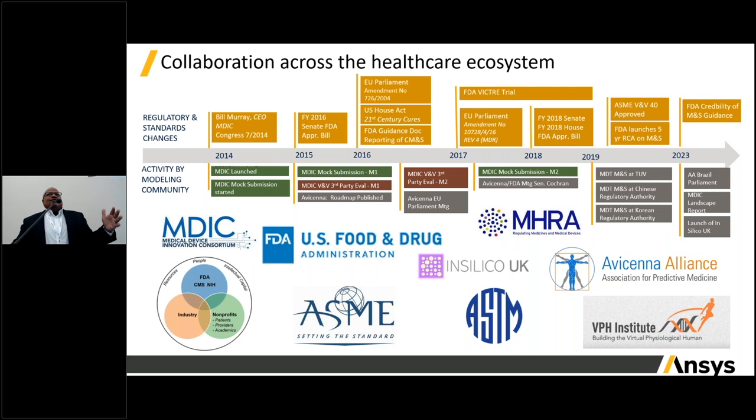At ANSYS we've been working across the healthcare ecosystem to advance the use of these technologies in regulatory applications. Across the top of this timeline in gold are all the activities by regulators and standards groups to help codify all the rules, guidances, and legislation necessary to apply modeling and simulation across geographies.